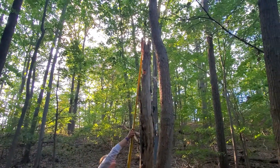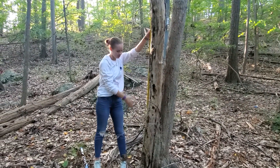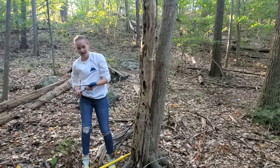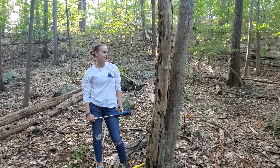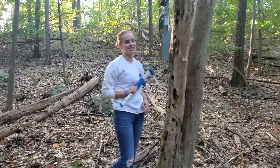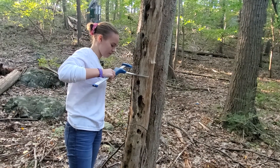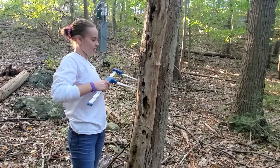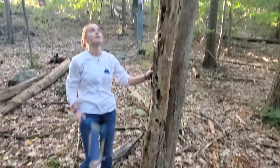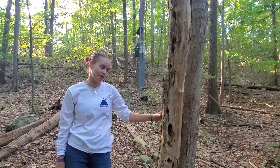To measure a snag, you hook the pole on the top and make sure it touches the bottom so you have the whole length. For a snag, assuming the specimen is a cylinder — which it is — you only have to take one diameter measurement. I take it at DBH, which is convention for allometric equations, near the root bowl. This one is 14 centimeters. Because it's a cylinder, you can use that one diameter measurement for both your large end and small end. If it's not a cylinder, you can't assume the diameter is the same everywhere.